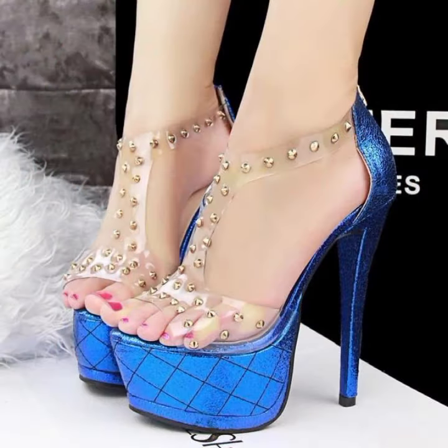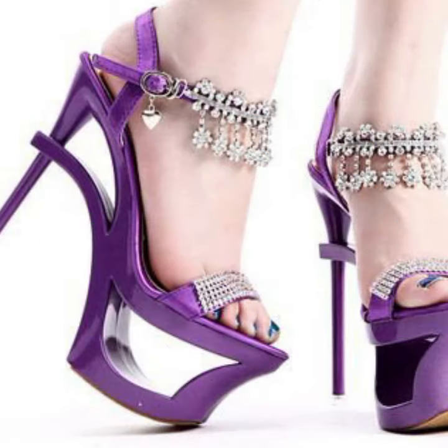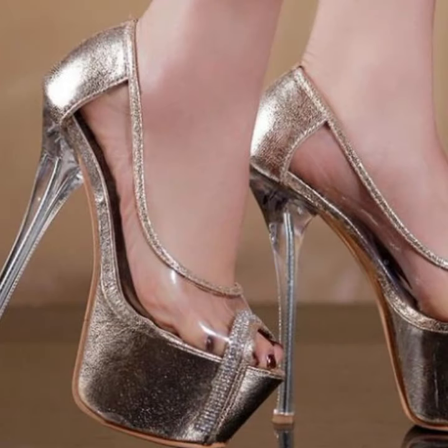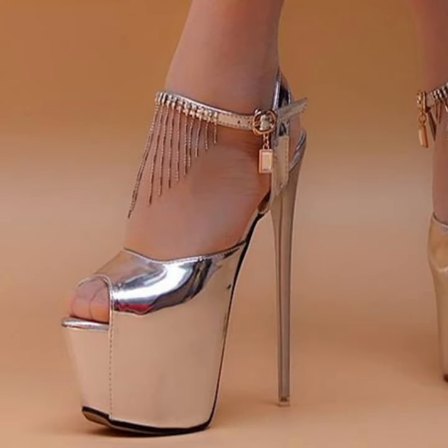If you want to buy these beautiful stylish heel designs, I will tell you some website names: AliExpress, eBay.com, Etsy.com, and Amazon.